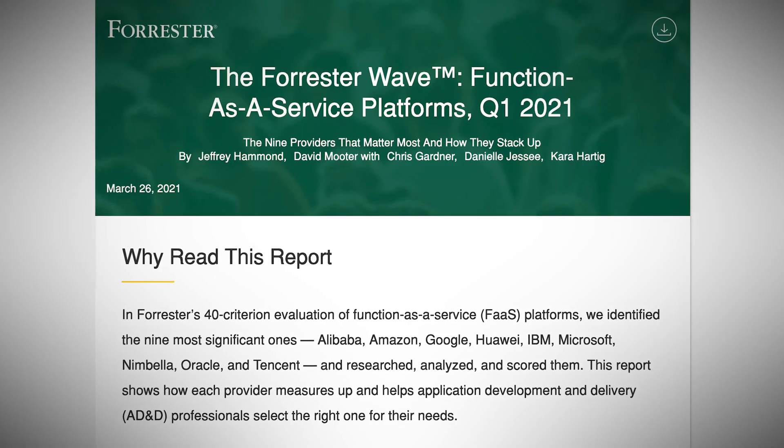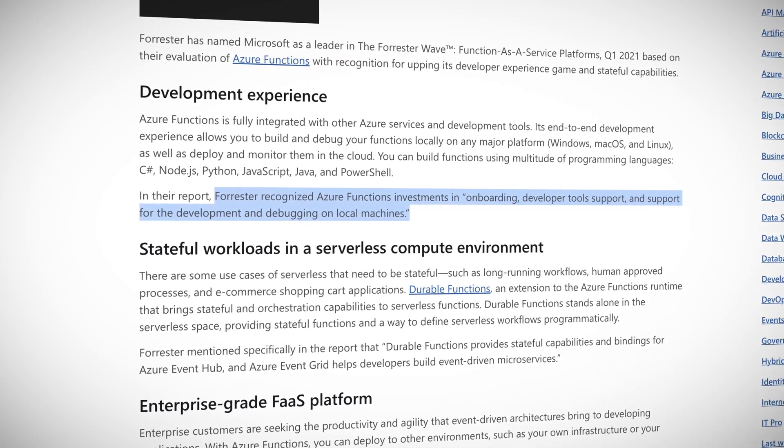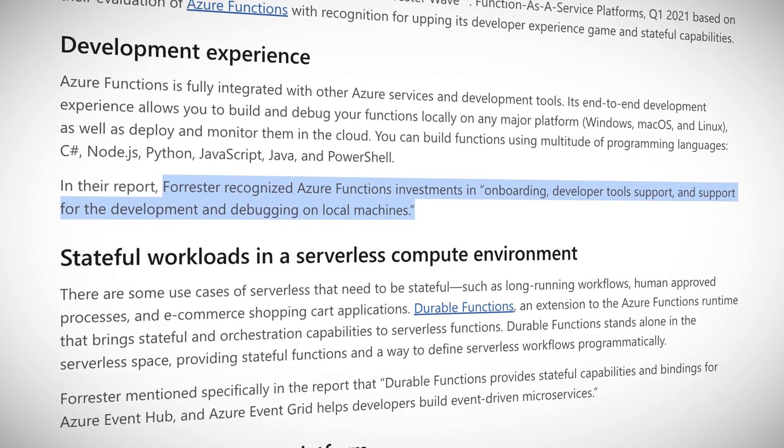It's serverless time. Onto the next and final piece of news: Azure Functions. Forrester has named Microsoft as a leader in the Forrester Wave, Functions as a Service Platforms Q1 2021. Based on their evaluation of Azure Functions, Forrester recognized investments in onboarding developer tools and support, and support for development and debugging on local machines. They also called out Functions' support for stateful capabilities, which is thanks to Durable Functions. A big shout out to the Azure Functions team — awesome accomplishment and we wish you continued success.